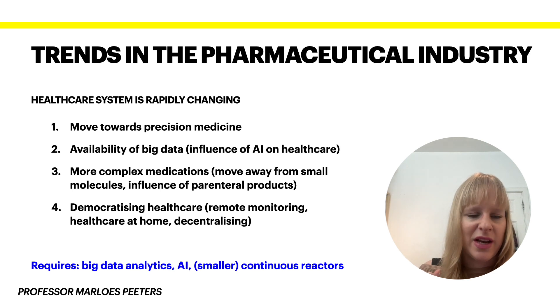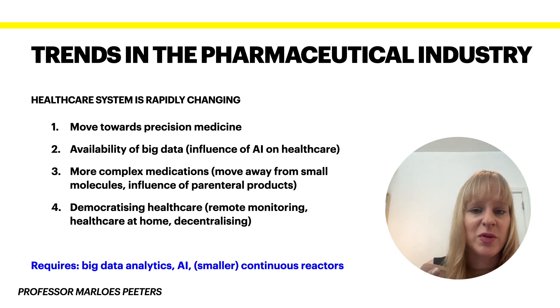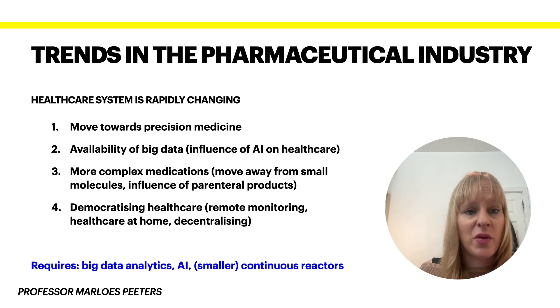Beyond these, we can also have drug delivery systems — for instance, patches that release drugs over time, or implantation of drugs. These have very different requirements for the production process itself.